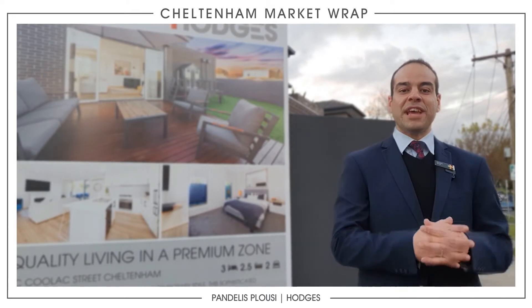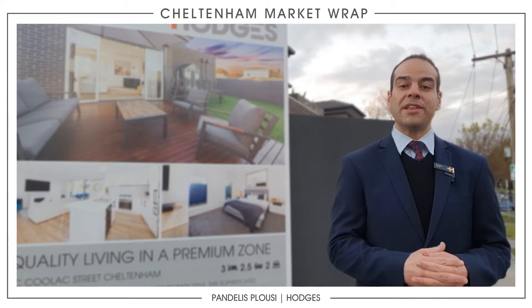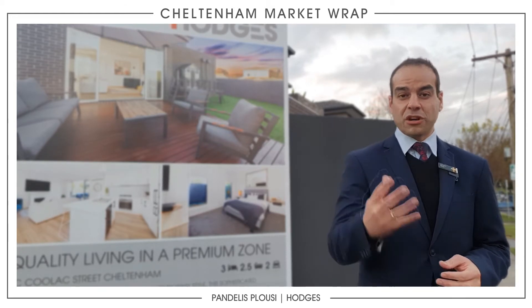Big weekend we have with everything selling in Cheltenham — 100% clearance rates as reported by the REOV for all agencies, which I'll go through now.